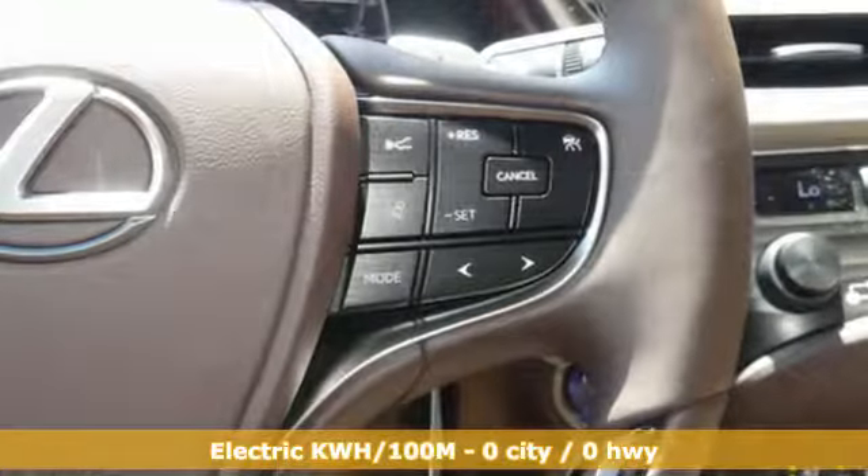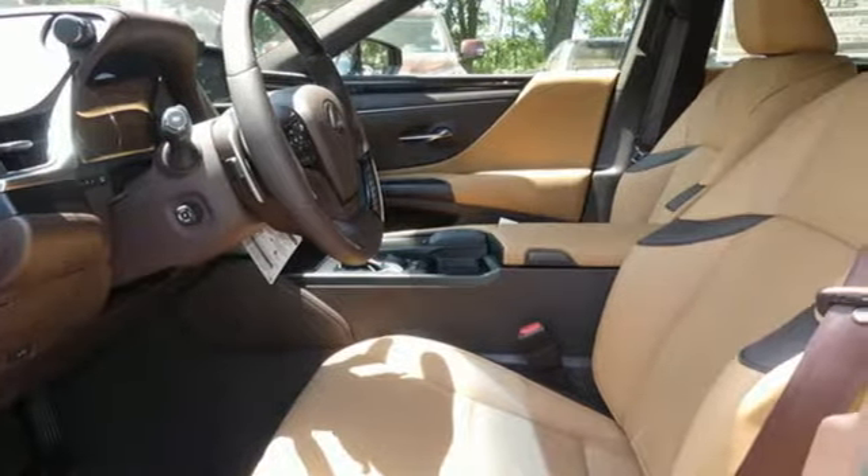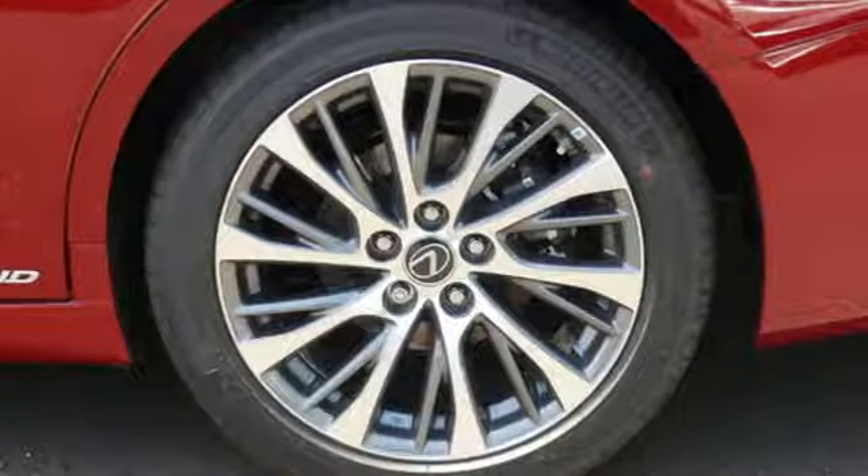Smart device navigation, dual zone climate control, doors and push-button start proximity key, power sliding and tilting sunroof, continuously variable automatic transmission.